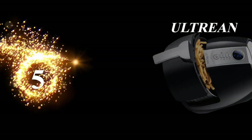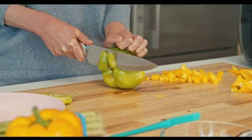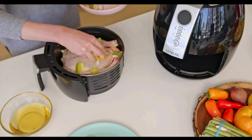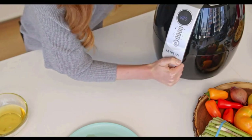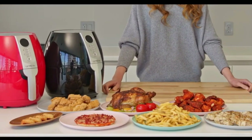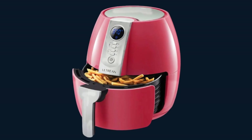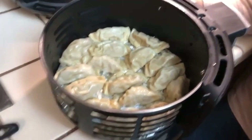Number 5: Ultrine. The Ultrine 4.2-Quart Electric Hot Air Fryer promises to revolutionize the way you enjoy your favorite fried foods. With its innovative design, you can indulge in the crispiness without the guilt. Enjoy all the flavor and texture of fried foods with significantly less fat and oil — it's like magic for your taste buds.